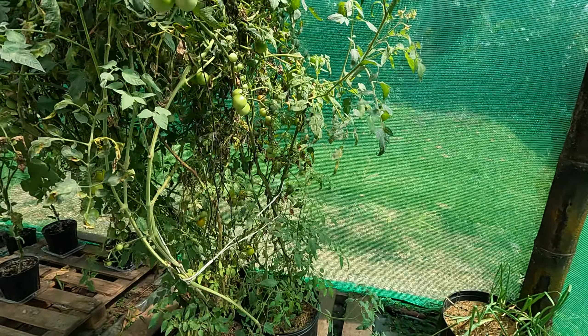Tomatoes are still coming in and we're just still doing our thing. The garlics are almost ready. This garden is almost finished for the year — I don't know if I'm gonna start anything in the dry season in here. I'm gonna let everything finish out because the dry season is gonna be so hot.